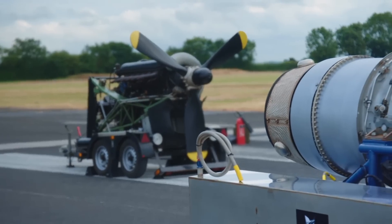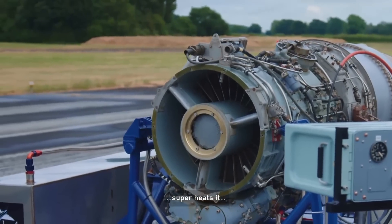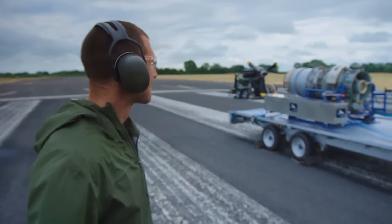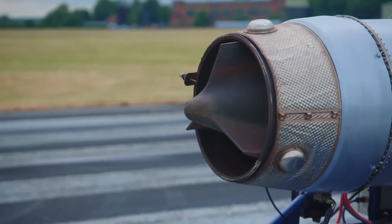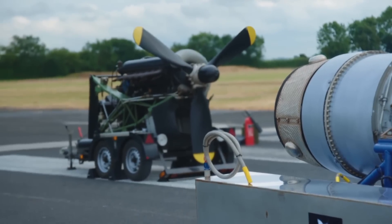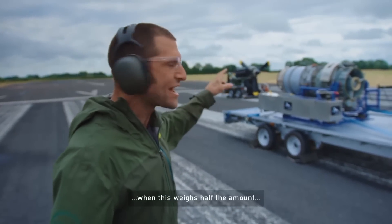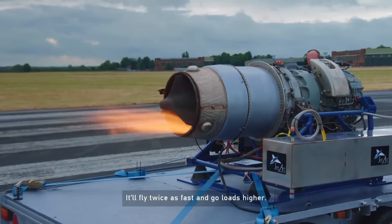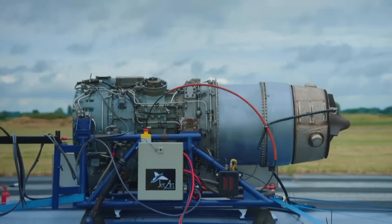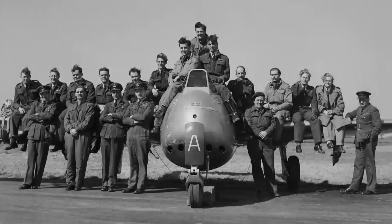While the Merlin has hundreds of moving parts, essentially a jet engine has just one. The jet engine was a totally new form of propulsion, delivering extraordinary power and previously unimaginable performance. A new generation of pilots now faced a new challenge, pioneering the jet age in faster, lighter and hugely more powerful planes.